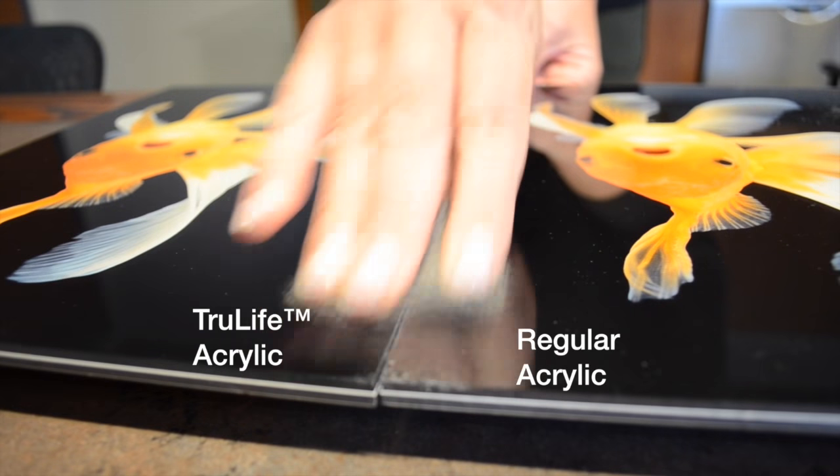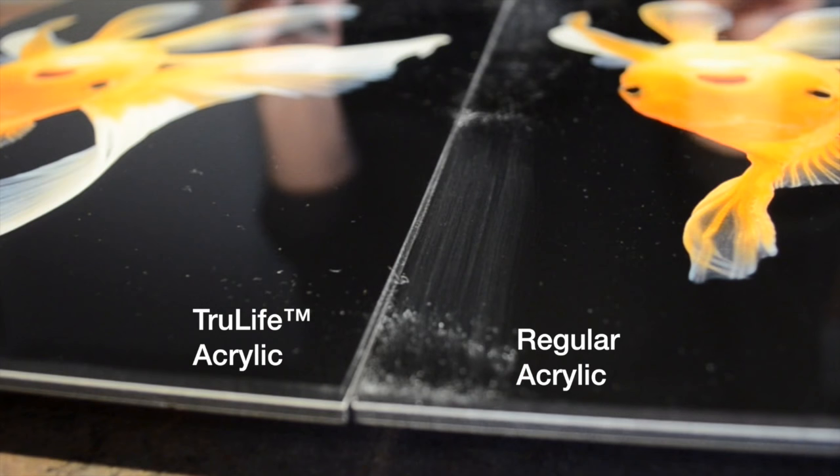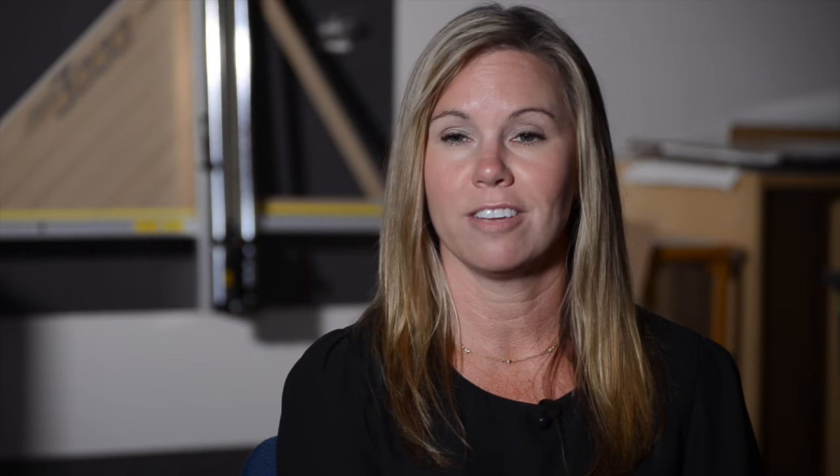It's tough and durable acrylic, which customers aren't used to. Regular acrylic scratches very easily and you will not have that with our acrylic with Trulite. Another extra benefit is that the product is anti-static, so dust does not collect.